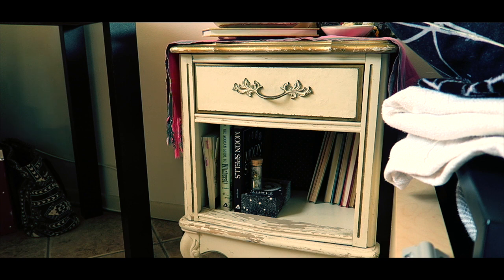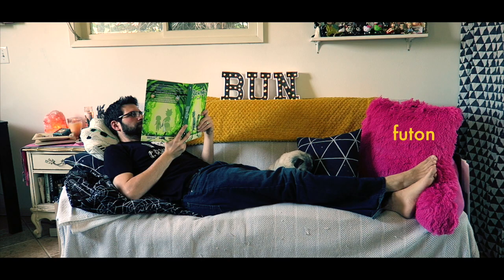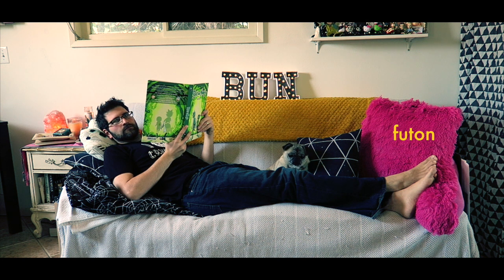I found this table on the side of the road, actually. This is the futon, where pugs sleep and where I typically film videos. James also likes to sit here from time to time.